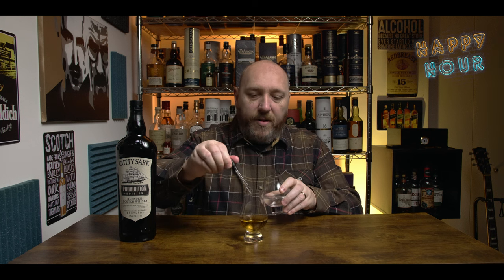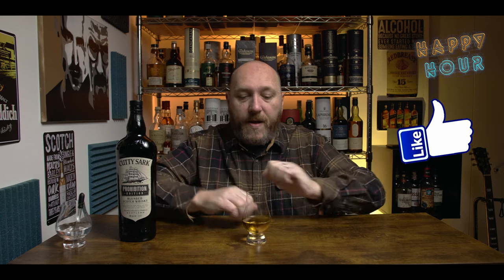Cutty Sark Prohibition Edition — three thumbs up. If you see it on your shelf at a reasonable price, pick it up. You can't go wrong. I added a little water to it and it holds up pretty well — brings the heat down a bit without changing the flavors too much. Thanks for watching Happy Hour. If you liked it, give me a thumbs up and subscribe. Cutty Sark Prohibition — who would have thunk it? Cheers!